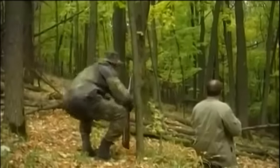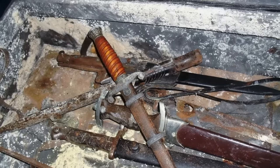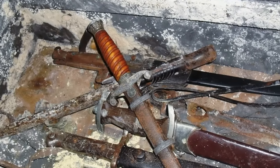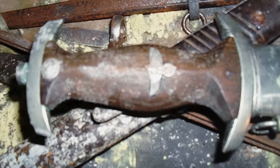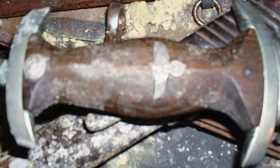Probably someone decided to get rid of the junk in their old house, or maybe some relatives inherited their grandfather's house near the forest and decided to get rid of all the rubbish. Out of curiosity, the men decided to investigate this pile. While sorting through the rubble, they saw two suitcases, one of which contained a collection of German bayonet knives from the Third Reich.